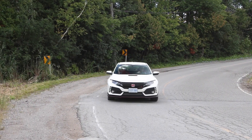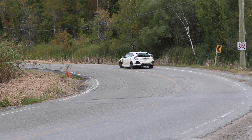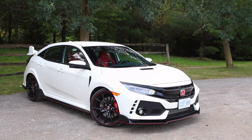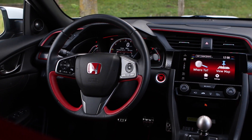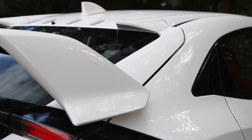This is way too boy racer for me — the full carbon trim, the shiny red metallic bits. Seats are really good, I have to admit. It is a usable performance car, there's no doubt about it. My biggest complaint is its lack of subtlety. But it goes.